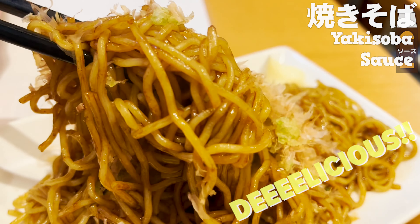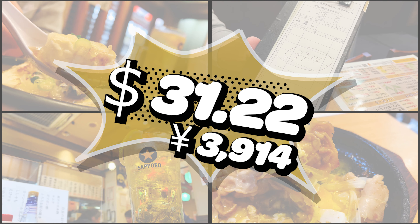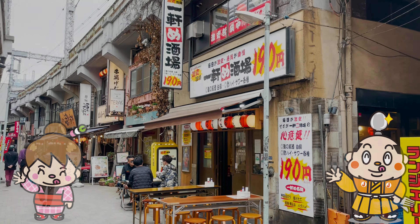How much do you think it costs for the two of us to eat and drink so much? The answer is $31.22 — 3,914 yen. That's about half the price of other restaurants. Not only is it cheap, but it's delicious, so I highly recommend it. If there's a dish you'd like to try or a restaurant you'd like me to introduce, please let me know in the comments. That's it for today — see you in the next video. Bye!